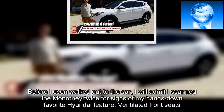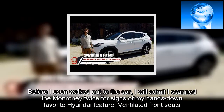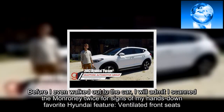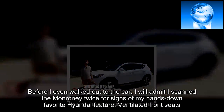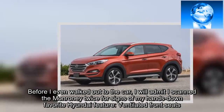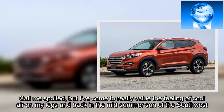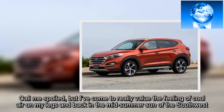Before I even walked out to the car, I will admit I scanned the Monroney twice for signs of my hands-down favorite Hyundai feature: ventilated front seats. Call me spoiled, but I've come to really value the feeling of cool air on my legs and back in the mid-summer sun of the southwest.